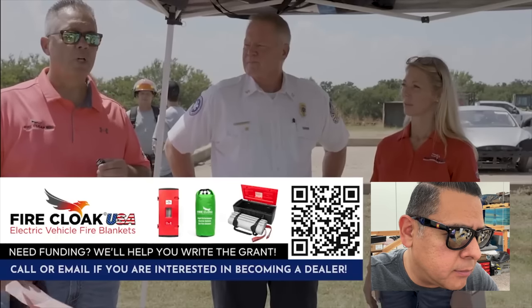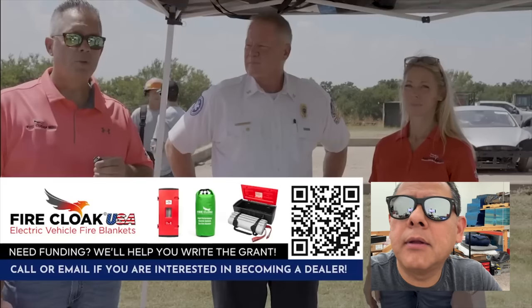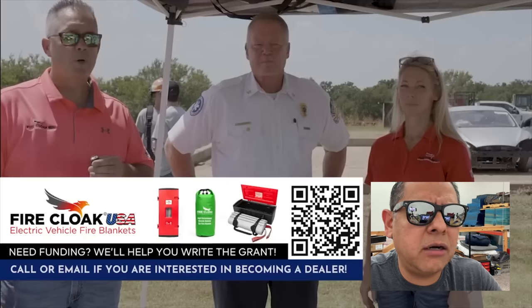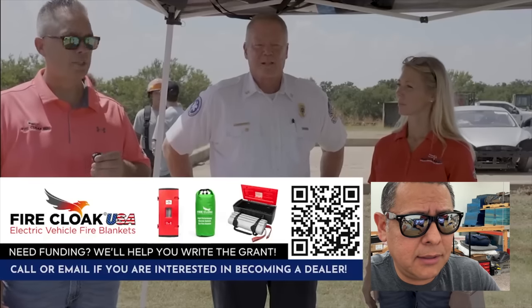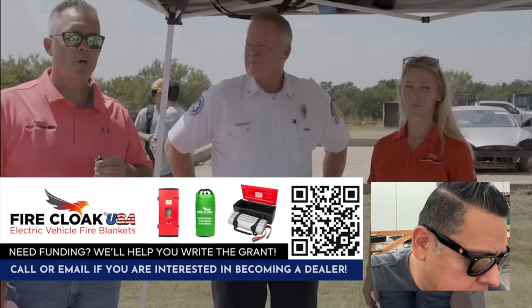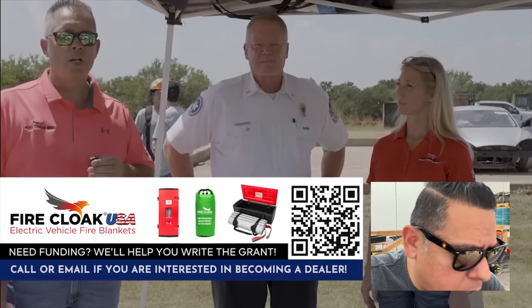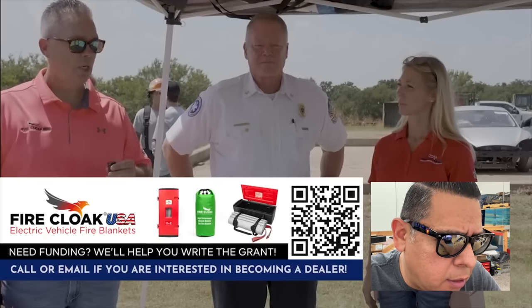They've got Ginger Johnson heading up all their sales for dealers. They're going to do a demo with a 2013 Tesla Model S, putting it in full thermal runaway using a torch. They say around 180 degrees Fahrenheit is when it will cause the thermal runaway to start.